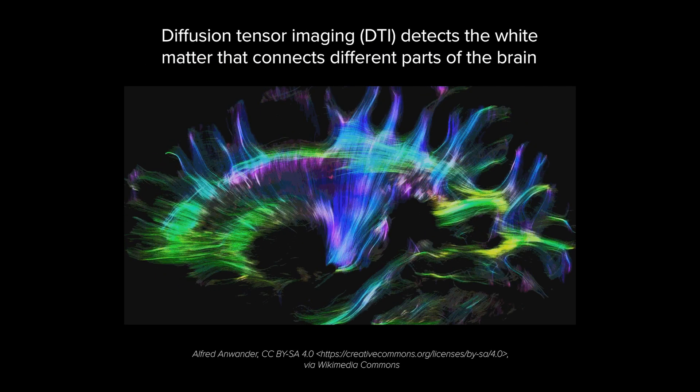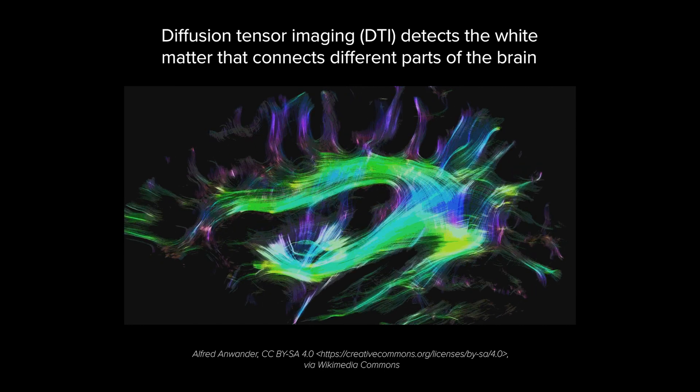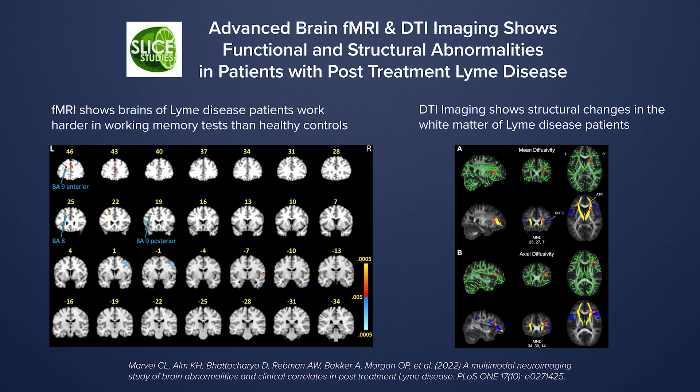DTI — diffusion tensor imaging — is something we use to look at the integrity of the white matter. We're seeing brain changes associated with Lyme disease, and I think that's important because it shows that this is biological. It's not psychosomatic.